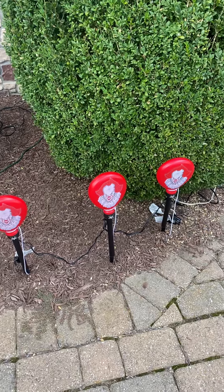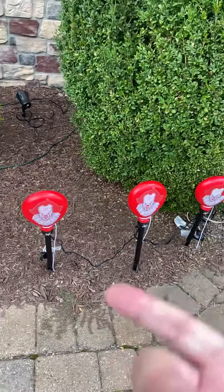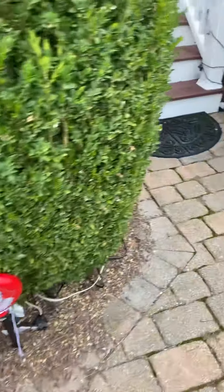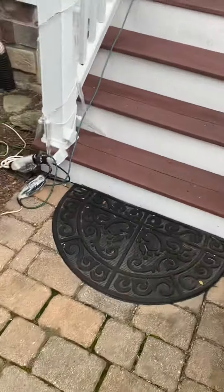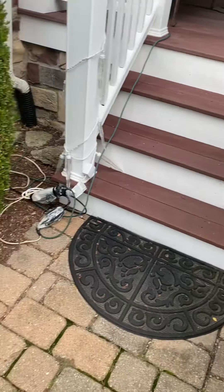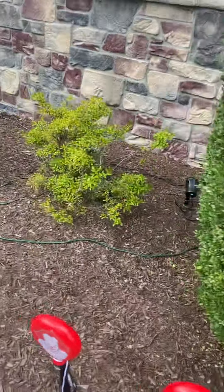Right here we've got the Pennywise pathway markers. I got these online — I was lucky — and now they're impossible to find. Basically they have a candle flicker effect. I have a red fire and ice; it also does orange. But this is where Pennywise is going to be — Pennywise is coming back this year, that's why I also have all this other Pennywise stuff out.